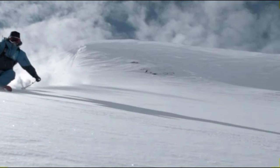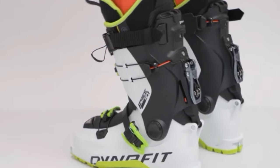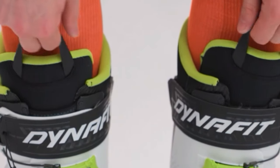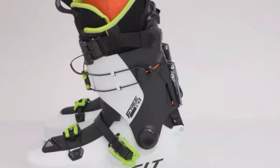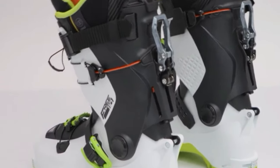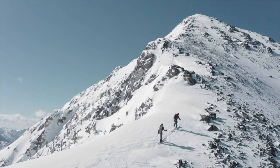The narrower last delivers a performance-oriented fit without sacrificing comfort, complemented by a thermomoldable liner for personalized, day-long comfort. Crampon attachment points address concerns on steep, icy terrains. Despite being not the lightest, these boots shine in versatility, making them ideal for backcountry enthusiasts seeking a blend of comfort and top-notch performance, truly conquering the mountain on their terms.